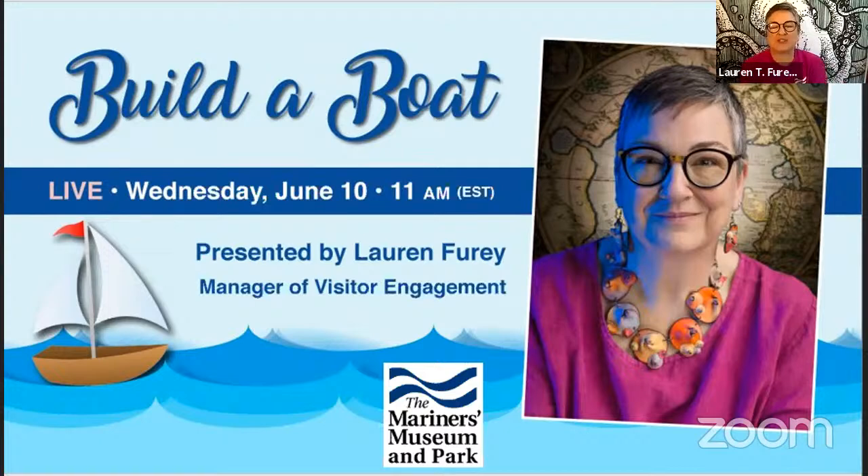Good morning everyone, I'm so happy to be talking to you. I just want to say that being away from the museum is difficult for many of us whose primary job is interacting with visitors. So thankfully we have technology and we can actually do programming this way. My program is called Build a Boat, but it's really a build a boat challenge because I'm going to be asking you for something afterwards.